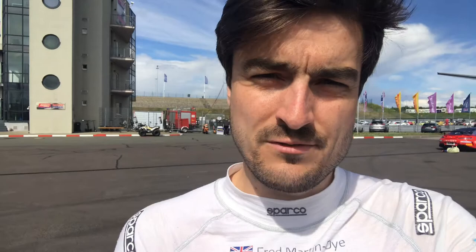We'll go through all the data again with the engineers and decide what to do for qualifying in the morning. Second qualifying is tomorrow — I'm doing that — and then we go into race two, which I'll be starting in the afternoon.